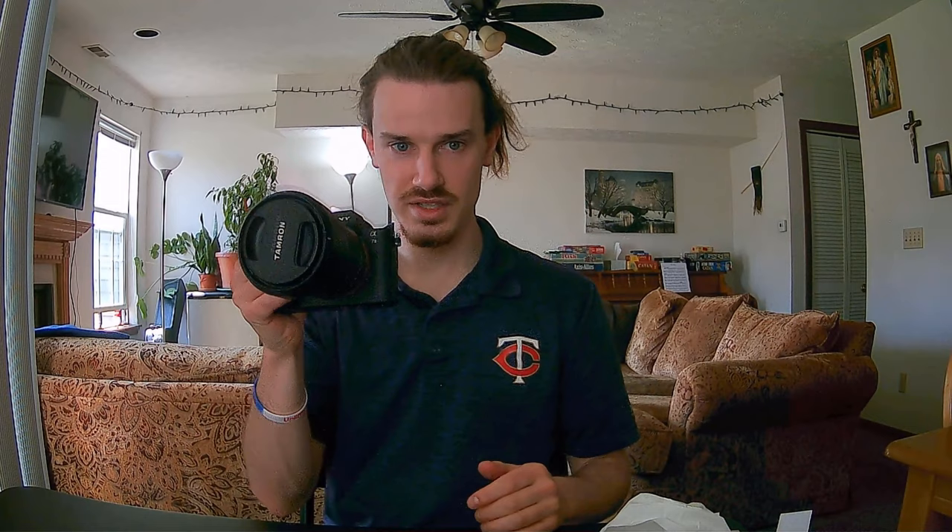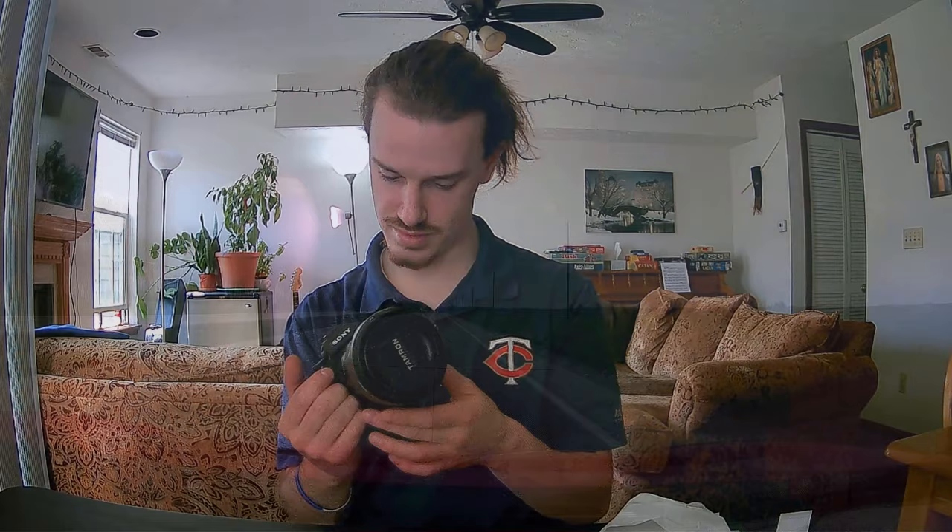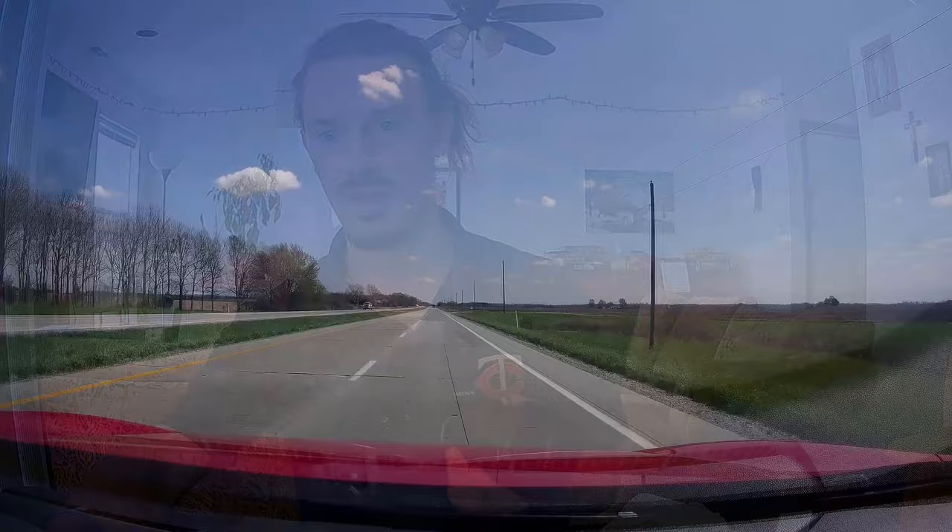There we go, we're all set. We're all set for lots of fun adventures with this. I'm gonna go put the battery in and charge it up, but man, that's pretty dang cool.